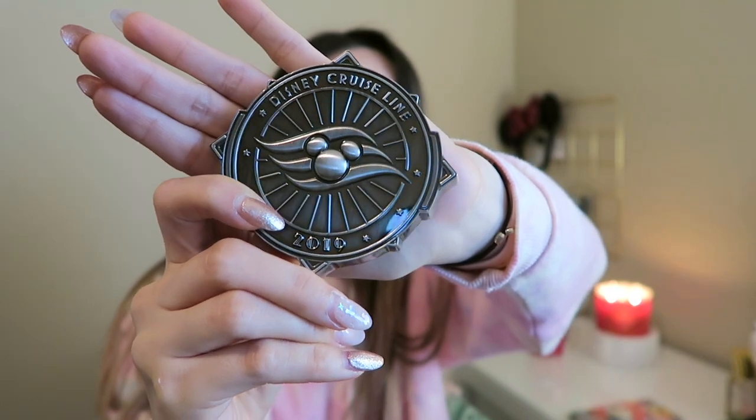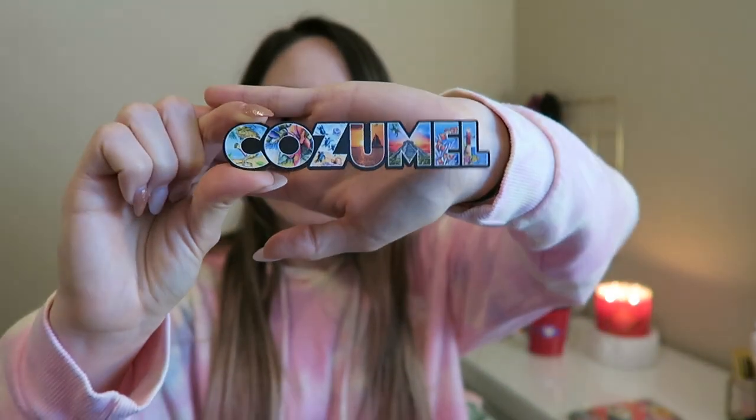I got two magnets. This one says Disney Cruise Line and it has the year 2019 — I love that it has that so we can always remember when we went. It also has a bottle opener, two different types on the side. This magnet looks so cool. We also went to Cozumel in Mexico, and this is the magnet we got from there. Justin also picked out these cocoa tins — I like that they're in tins because we can reuse them as decoration.